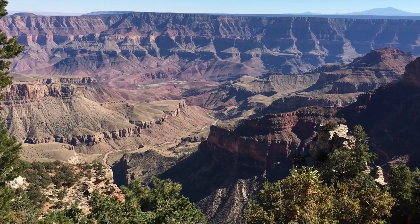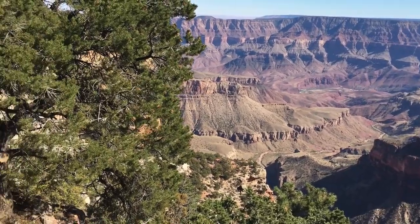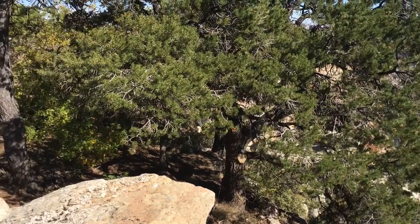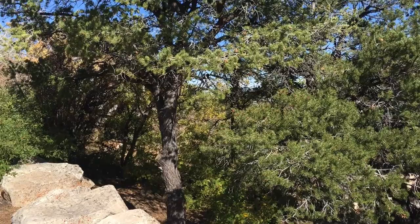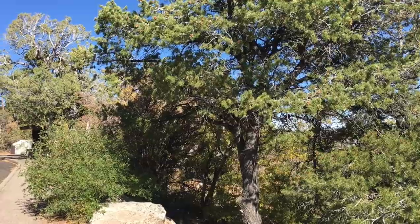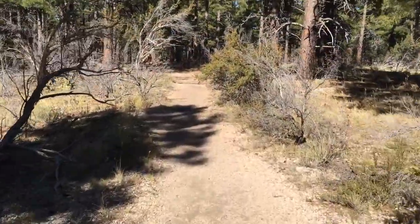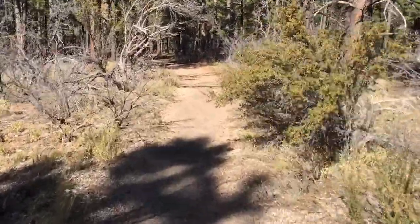Now summer temperatures down there are too hot, so the Anasazi would walk for two days up the canyon to the top where I'm standing. They spent their summers here in the high cooler forest hunting deer and other animals and gathering berries, plants, and nuts. Archaeologists have found hundreds of ruins and many many artifacts on the canyon's rim in this forest. These buildings, tools, and other things were left behind by the Anasazi.